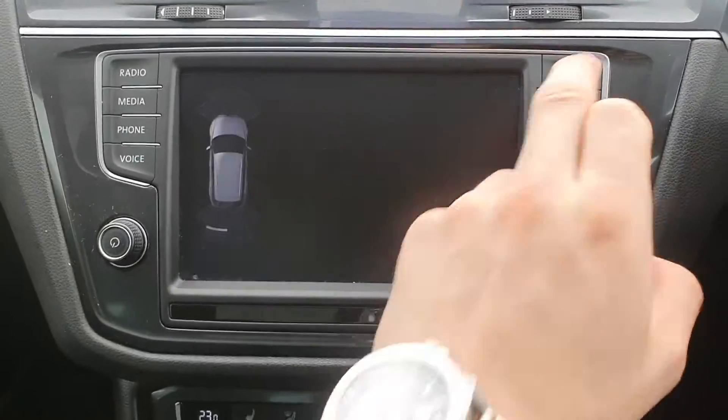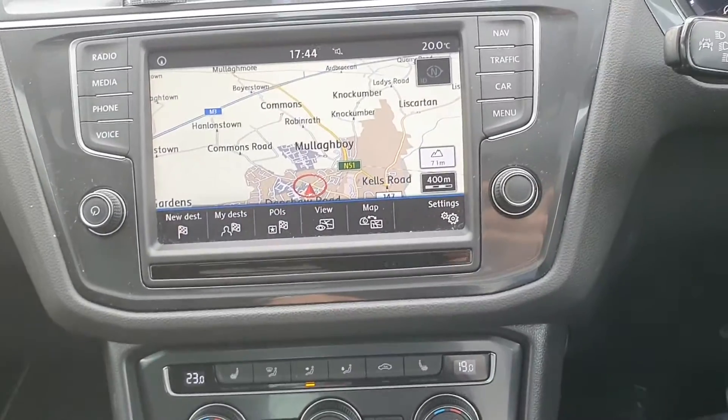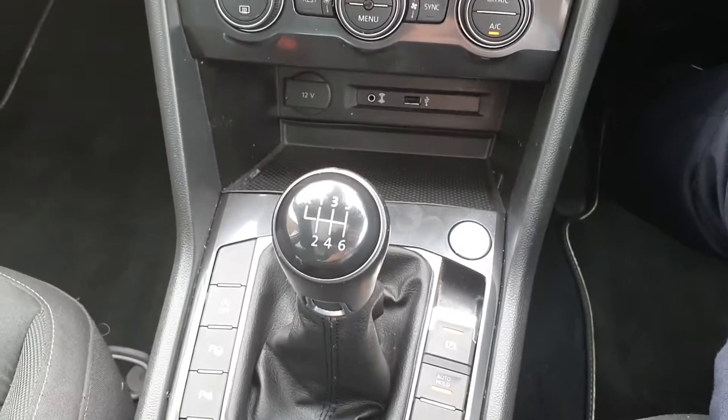Features include a reversing camera, satellite navigation, parking sensors all around, and heated seats.